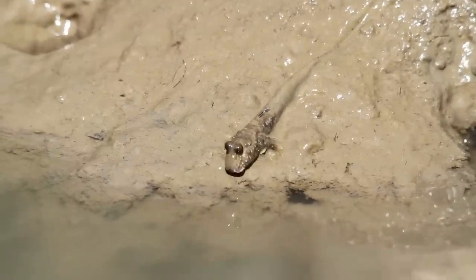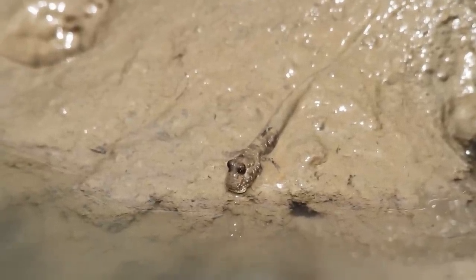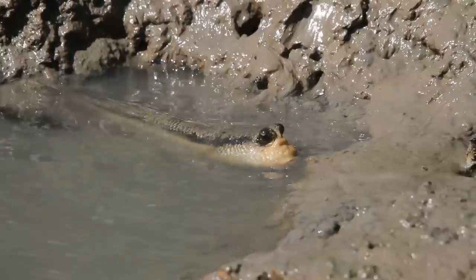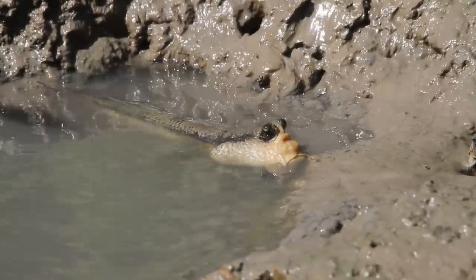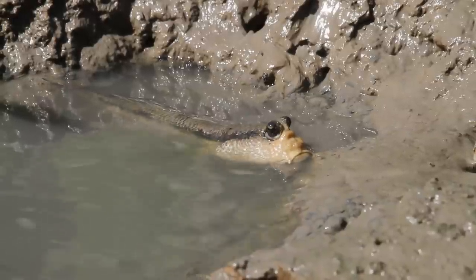To stay high and dry without drying out, every so often they must go down to the water's edge and slurp water into their gill chambers. They must also roll around in the mud to keep their skin moist. And since they don't have eyelids to keep their eyes moist like we humans do, they must retract their eyes into water-filled cups on top of their head.